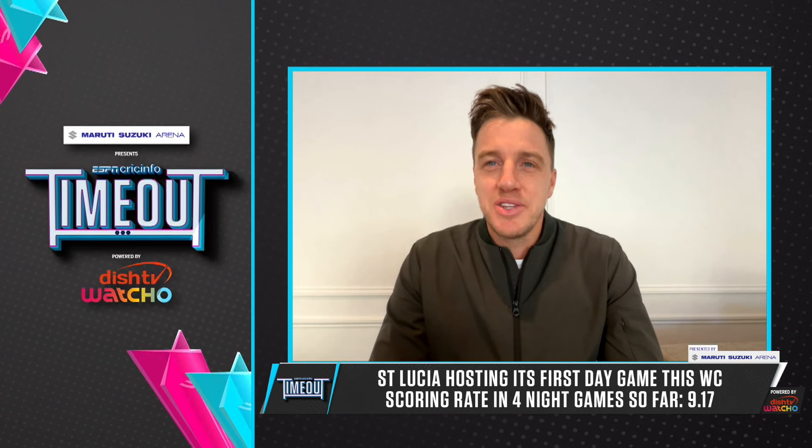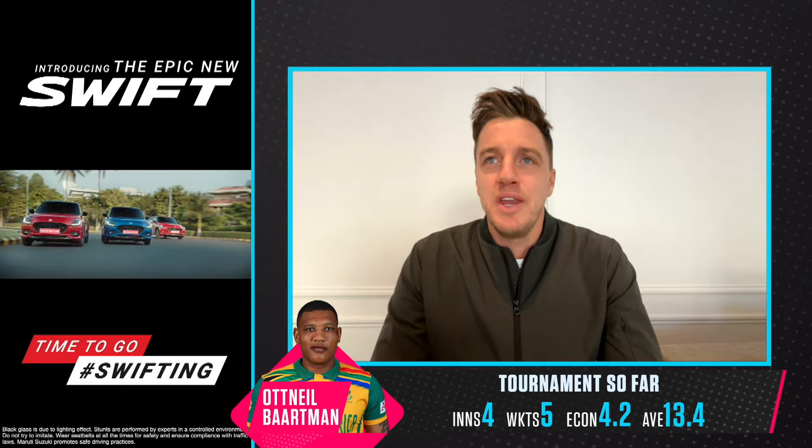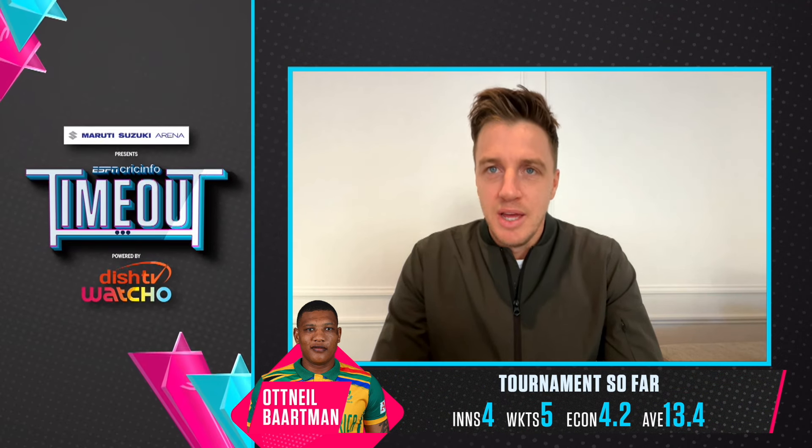Just a final South Africa bowling combination question - they did finally go in with two spinners for the first time against USA. Do you think that is still the best mix against England, or would you consider recalling Ottneil Bartman? That will all depend on the day. With it being a day game, do they feel the wicket will dry out and get a little bit slower in the afternoon where Shamsi can play a bigger role? Ottneil has been incredible for them, taking wickets up front - he's a confident, death bowler at the moment who wants that challenge.